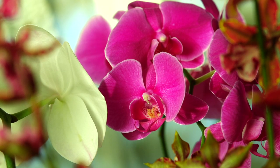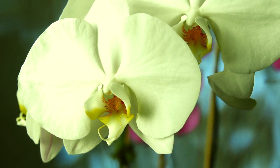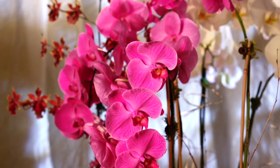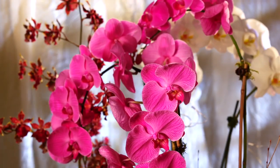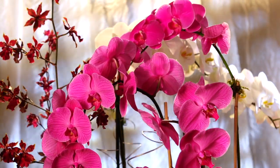Orchids, nature's perfect gift. Elegant, exotic and compelling, they bring striking sophistication to any room. Orchids come in an array of colors and shapes to ensure there is a perfect orchid for you or as a gift for your family, friends and loved ones.